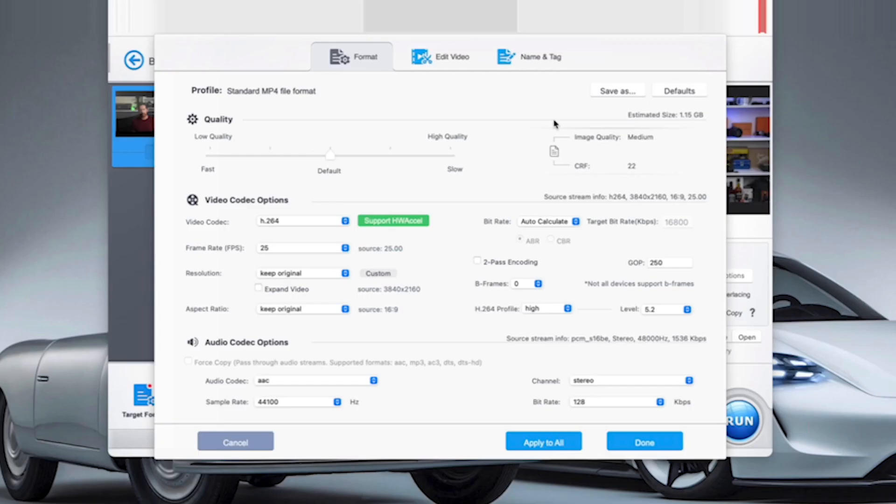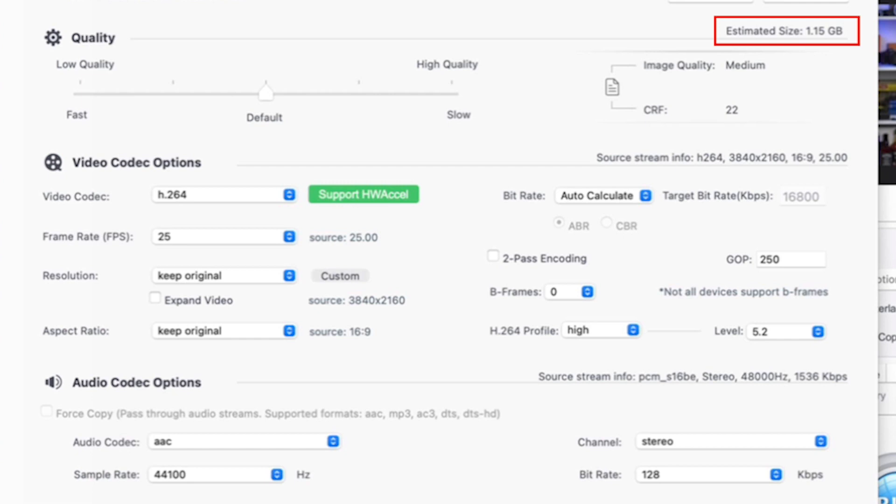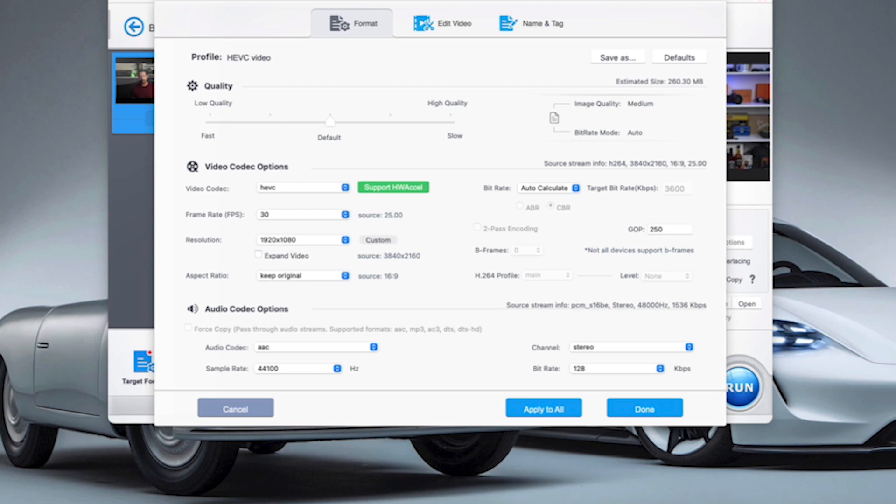Before we do this conversion, let's click on the options just to see what settings are loaded. Even taking the defaults, check out my target file size after the conversion — it's down to just over a gig. So that is seven times smaller than the original file. And here you can customize all of those settings, including codecs, frame rates, resolution, bit rates, and even audio codecs. But unless you're a bit of an expert in this field, I suggest just leaving the defaults to see what you get.